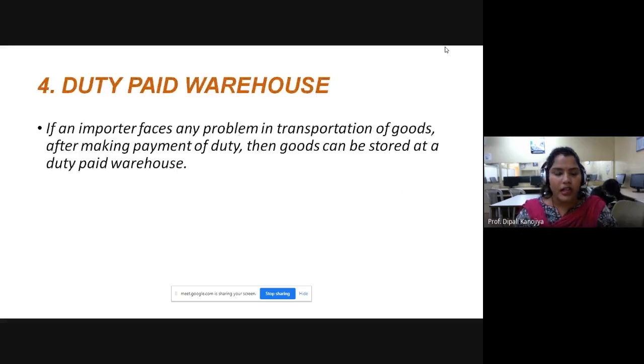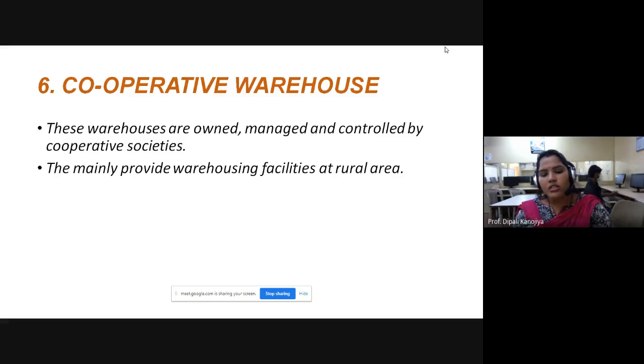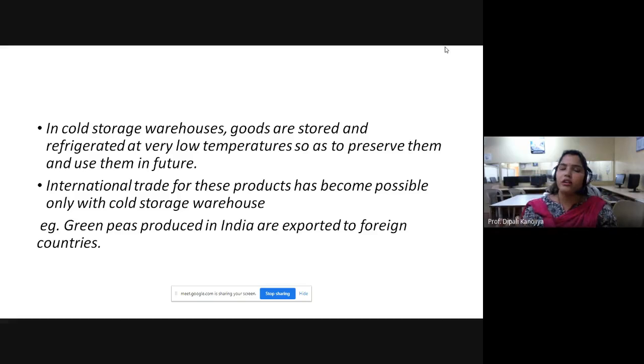To summarize the four types of warehouses covered today: first, duty paid warehouse — where custom duty is paid and goods are stored mainly for re-exporting; second, government warehouse — owned by central and state government with nominal fees; third, cooperative warehouse — controlled, managed, and owned by cooperative societies mainly for their members; fourth, cold storage warehouse — where perishable goods like fruits, flowers, vegetables, and dairy products are stored, and which enables exports like green peas to other countries.